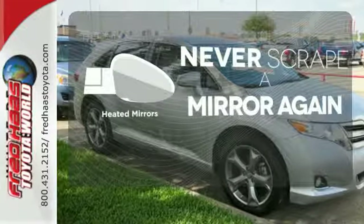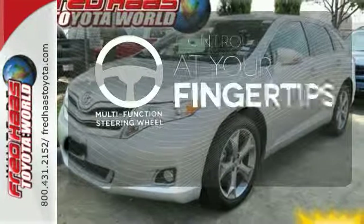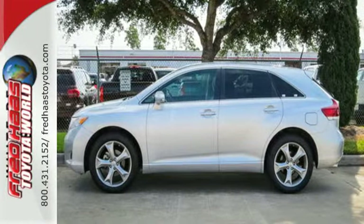Heated mirrors mean never worrying about ice obstructing your view. A multifunction steering wheel puts control at your fingertips. Enjoy all the versatility and comfort this Venza provides.